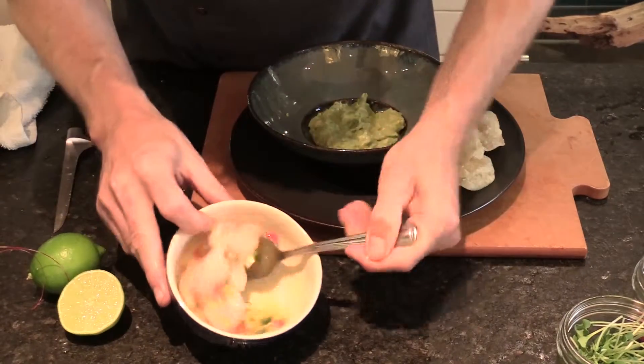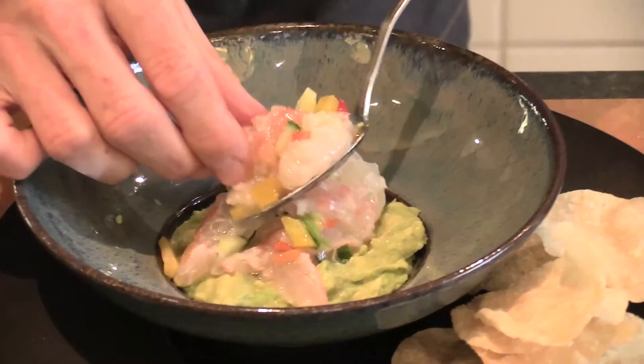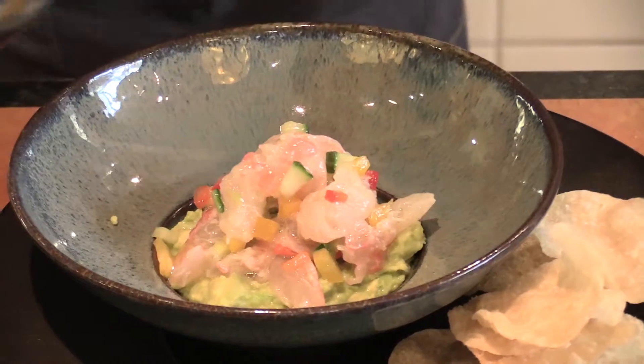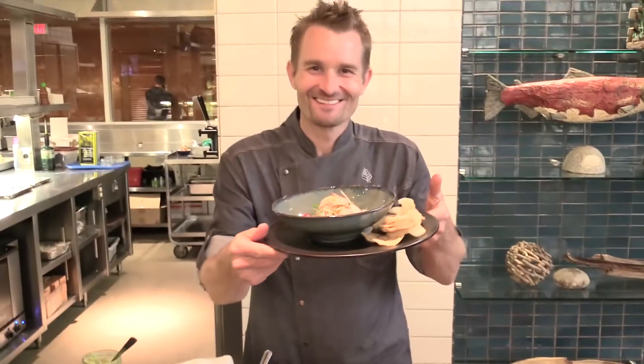Some pickled jalapeños, some smashed avocado, and then finished with a little bit of red radish and radish sprouts, a little more salt, a little more lime juice, and then ready to eat.